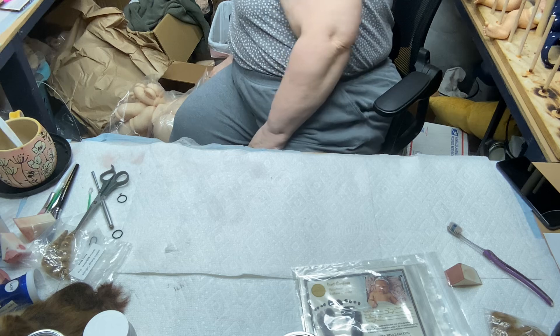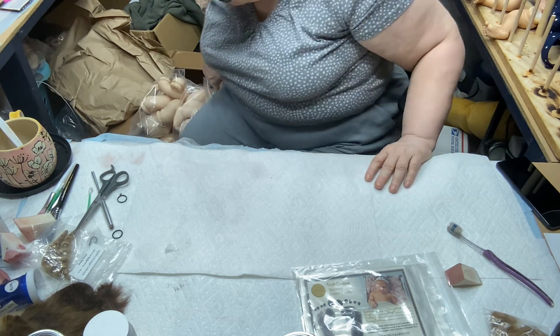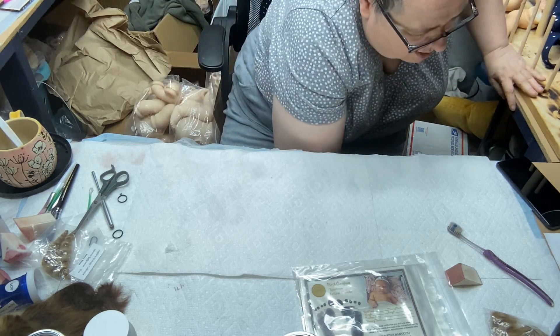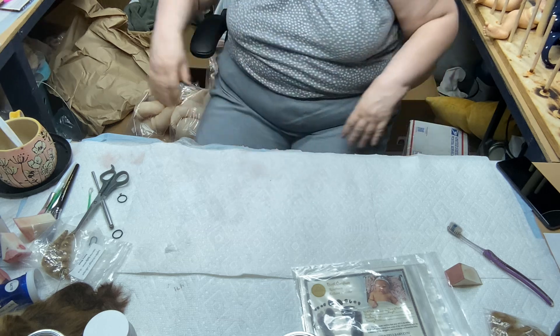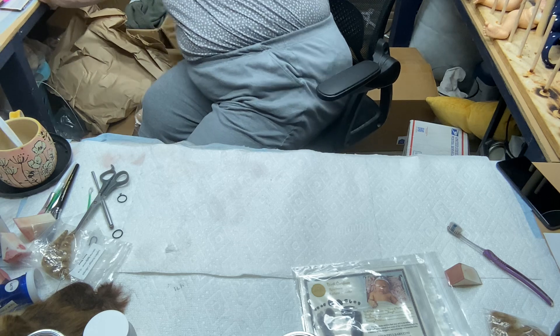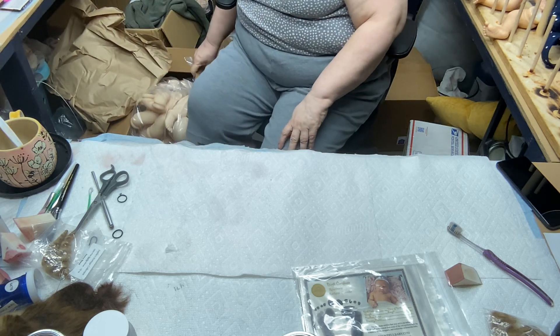I was going to take the dolls I had on sale off of sale after Christmas, but I don't think I can. When you get your kits for $19, I was able to get some bodies for fairly cheap as well. I'm literally boxed in here — I mean literally with boxes.